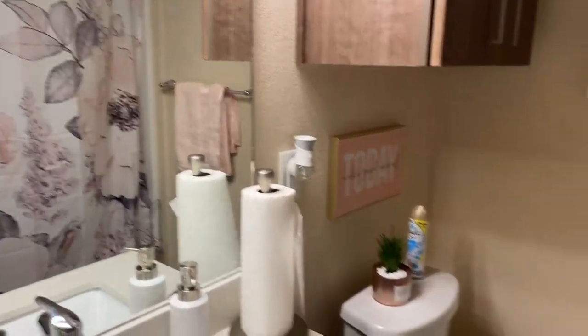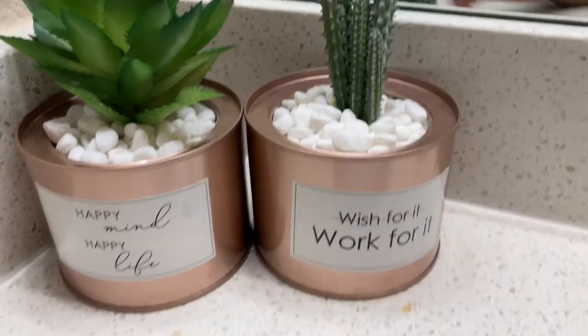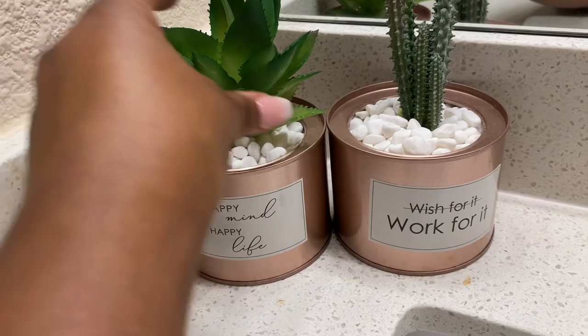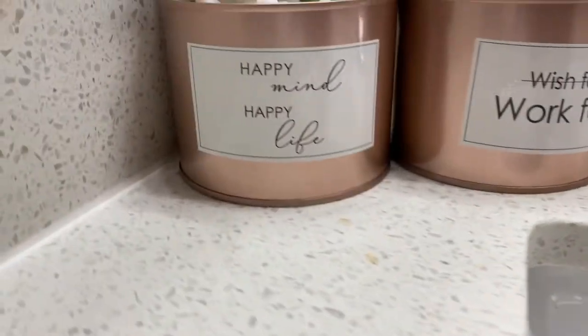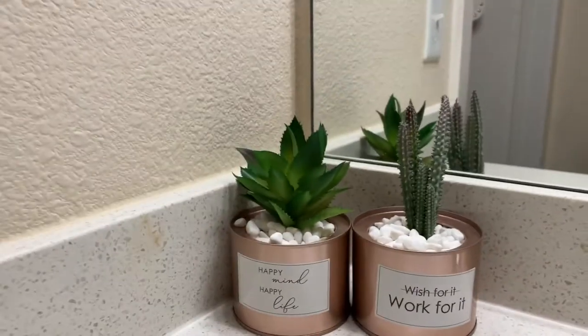These here actually came in a package deal — it was a little DIY with rocks and stuff. It came packaged and you put the plants in there; it came with stickers and these are the ones I ended up choosing. I think those are really cute to highlight that corner right there. Well, that concludes today's dorm tour — I hope you enjoyed this video as much as I did preparing it for y'all.